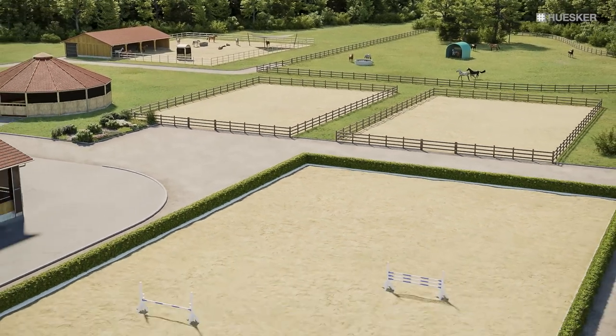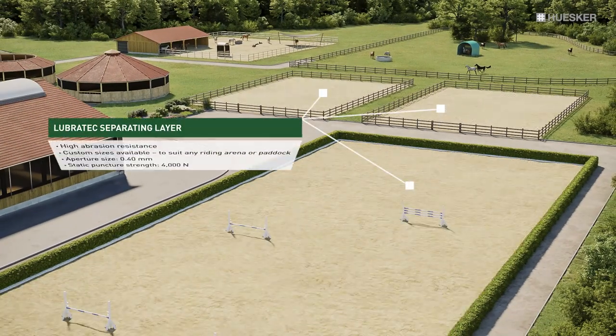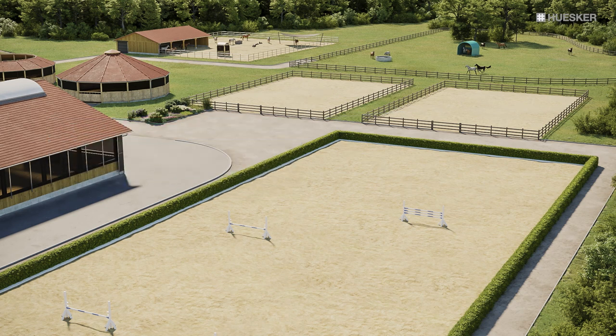Our separating layer acts as a reliable barrier between base and footing layers in riding arenas or paddocks, while at the same time optimising drainage performance. The Lubrotec product portfolio features highly efficient solutions for promoting the wellbeing of your animals.